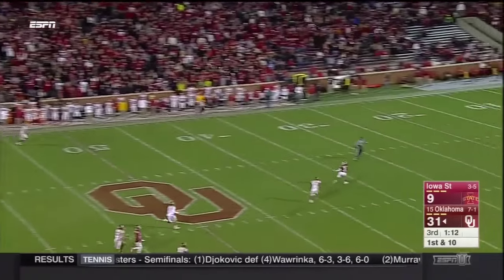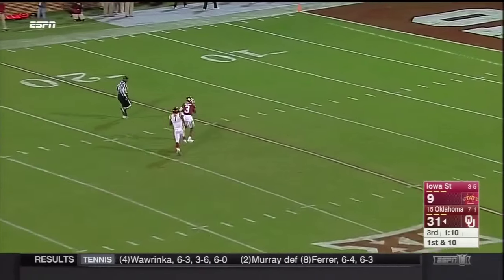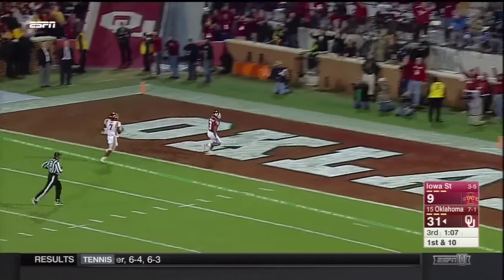Mayfield — Sterling Shepard — touchdown Oklahoma!